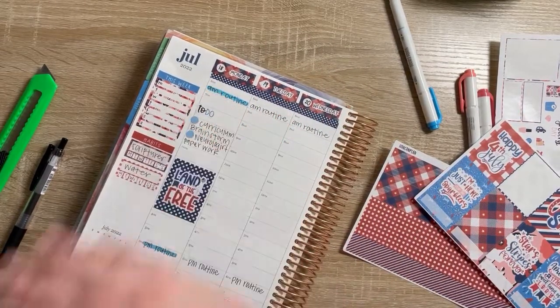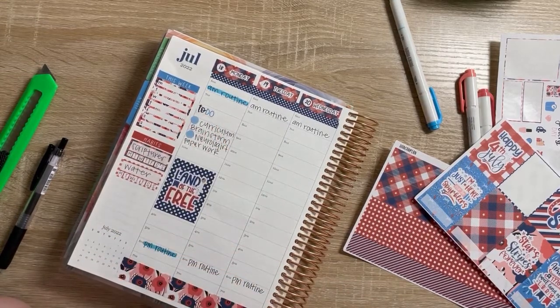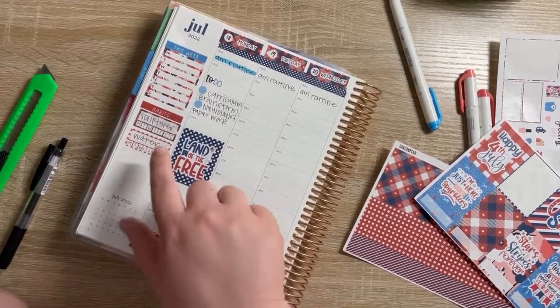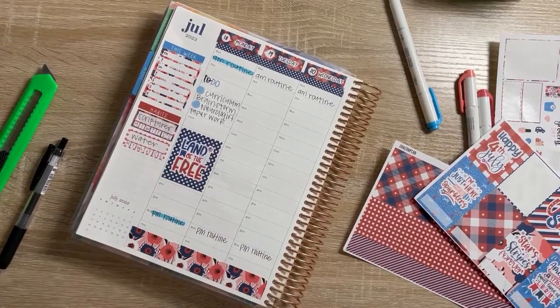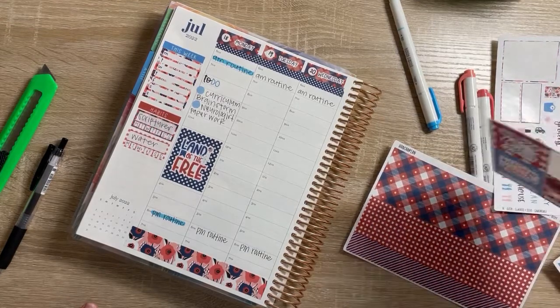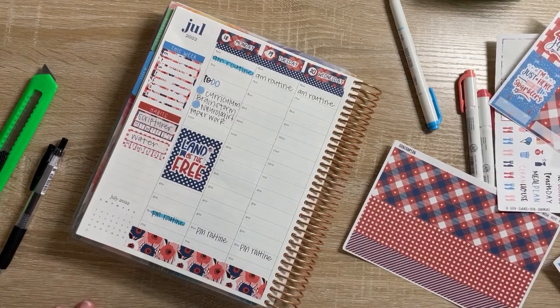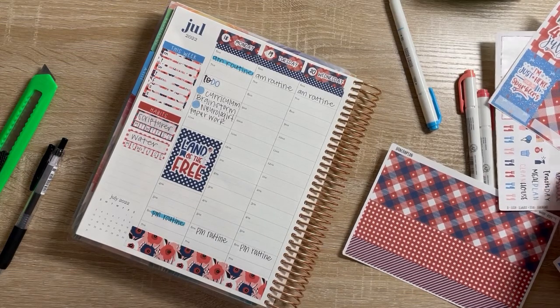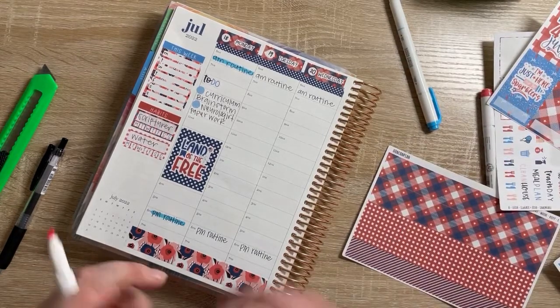My sidebar is for the meals we're eating this week, but I'll probably fill that out tomorrow since I haven't meal planned yet. My habits section is just focusing on reading my scriptures and drinking more water, because it is freaking hot in Utah right now. I feel like I'm melting — I'm not trying to be dramatic, that's just how it feels. It makes me a little sad. Okay, let's go ahead and do Tuesday.